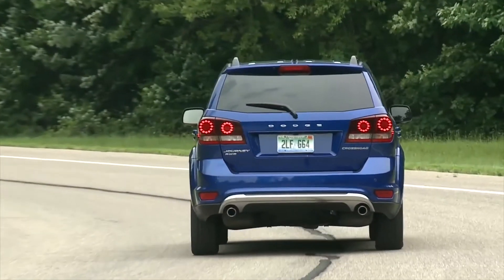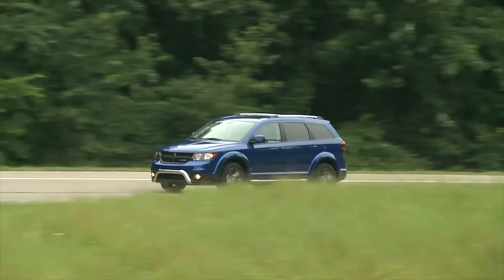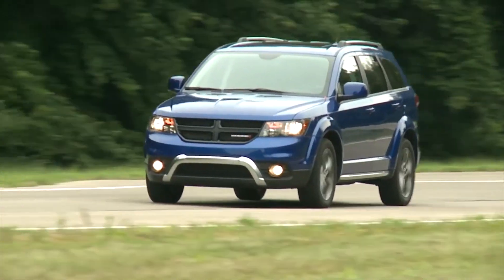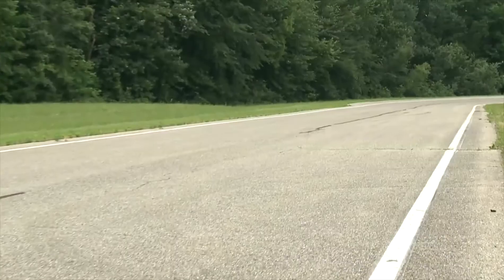Here are the highlights. The Dodge Journey is a favorite of families that want the option of seating for seven passengers without having to break the bank. Many buyers look at the Journey as a minivan alternative with a slightly more rugged design. What the Journey lacks is a standard six-speed automatic and any advanced safety systems.